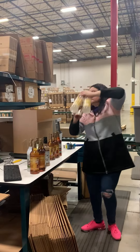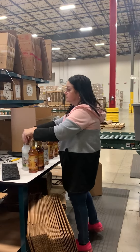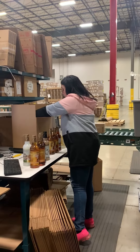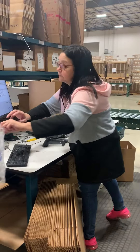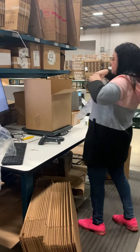Once your order is completely picked, it is dropped off at a pack station where a packer inspects each item carefully to ensure no damage gets shipped out. Our packers also double check that the items are the correct items that you ordered prior to shipment. They fill all the empty space in the box with bubbles to prevent in-transit damage.